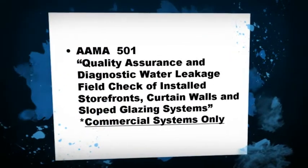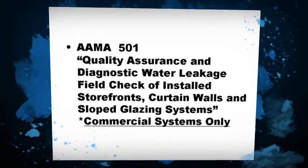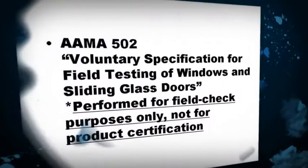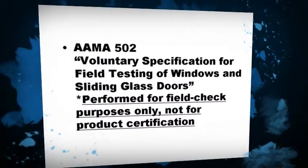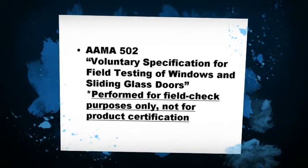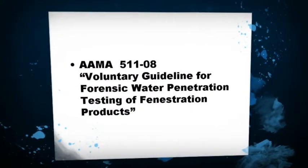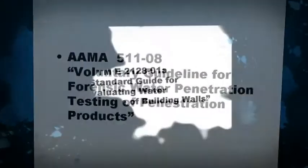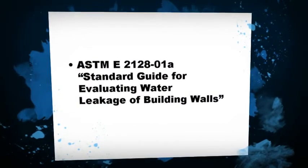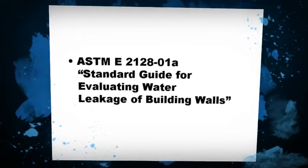A spray rack is designed to produce a continuous and uniform film of water across the entire surface of the window, door, or curtain wall. It is calibrated to produce a minimum of five gallons of water per square foot of surface area. In many cases, an interior negative pressure chamber may be assembled and connected to the interior surface of either the window unit alone or the entire window-wall interface, depending upon the design pressure required to simulate wind-driven rain.